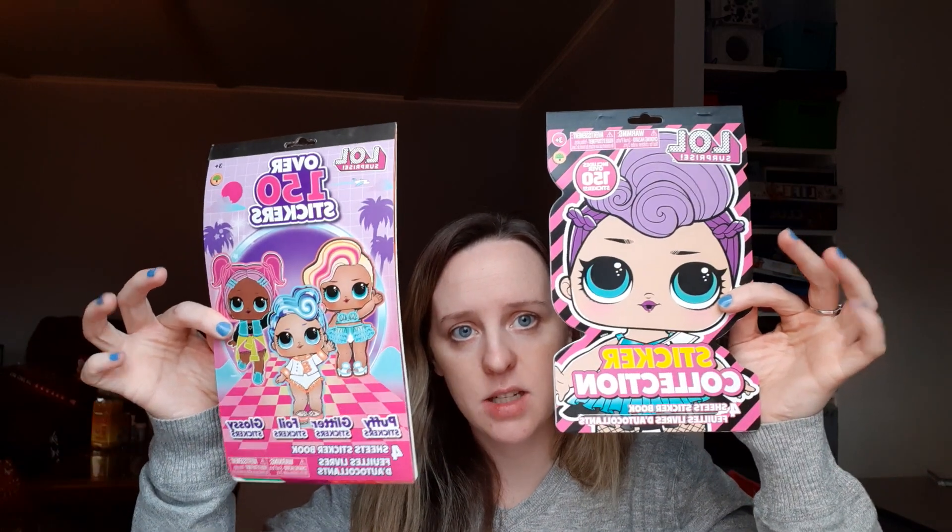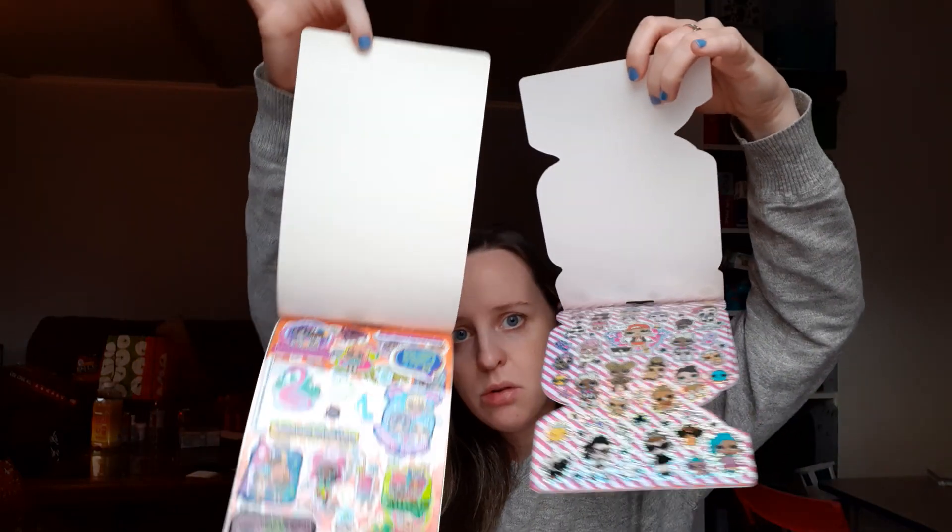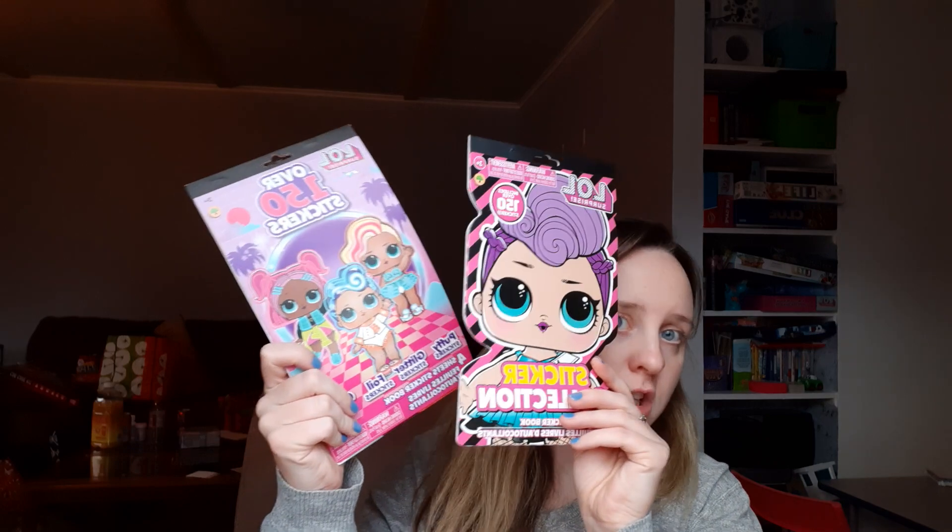Cassie's birthday is next month and she put stickers on her birthday wish list, so I found these two sticker books at Dollar Tree. They're all different LOLs and both books have over 150 stickers, so she'll like that.